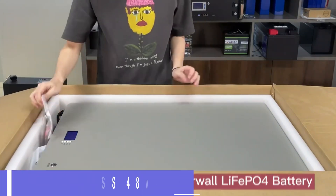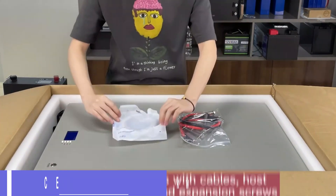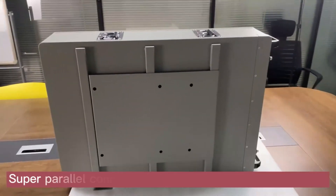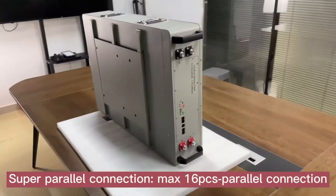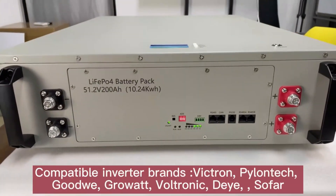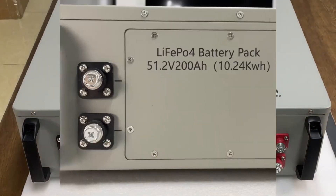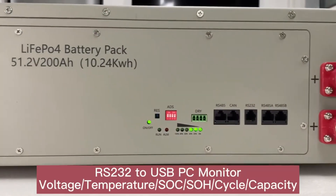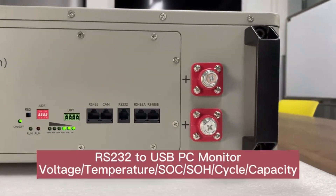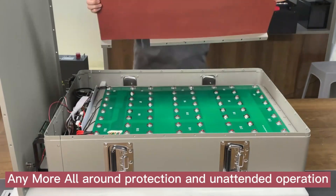Number 1: Serence 48V 10KW Powerwall. The Serence 48V 10KW Powerwall is a reliable and high-performance energy storage solution that offers homeowners and businesses a dependable way to store and manage their energy needs. Its specifications include a nominal voltage of 48V, a nominal capacity of 200Ah or 10kWh, a 16S 200A BMS for safe operation, and seamless integration with other energy systems.